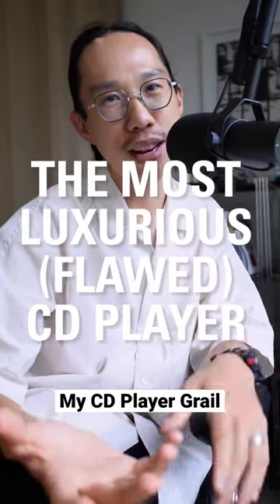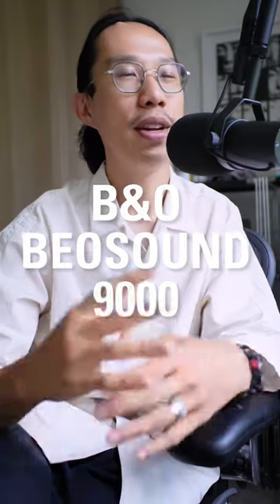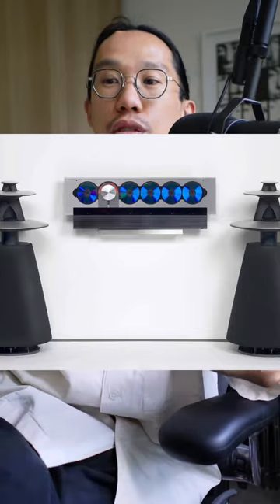Introducing the most luxurious way to play and present your CDs: the B&O BeoSound 9000. A bit of kit that came out in 1996 up until 2011, a really expensive CD player which was basically a six-CD stacker that you could mount vertically against the wall.